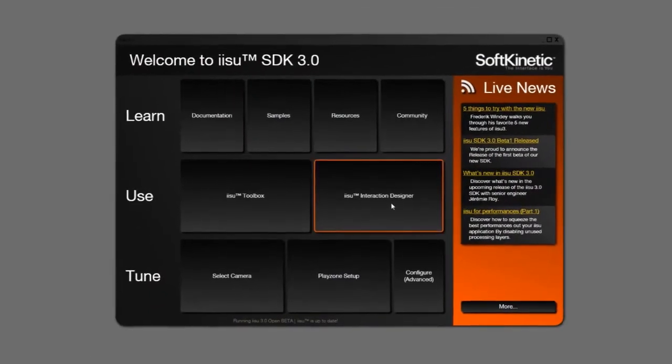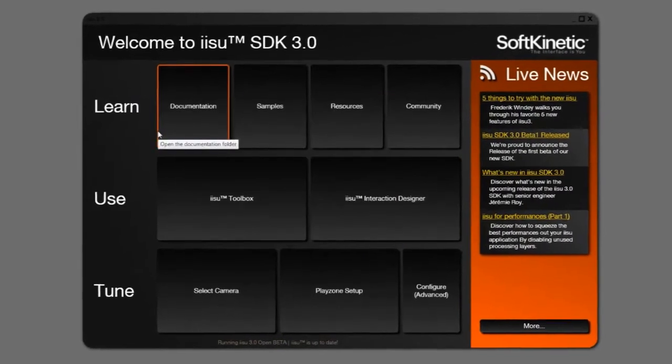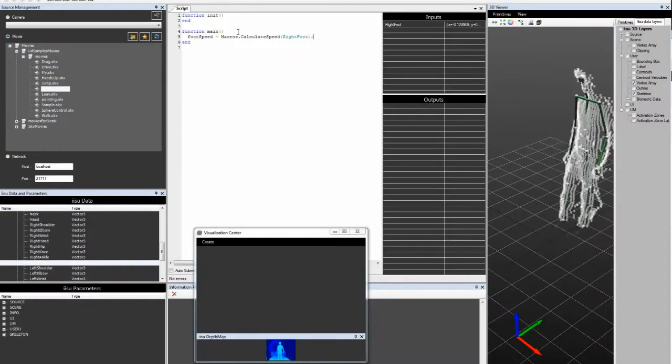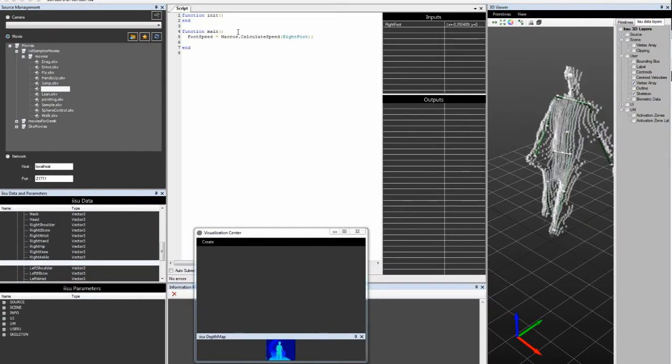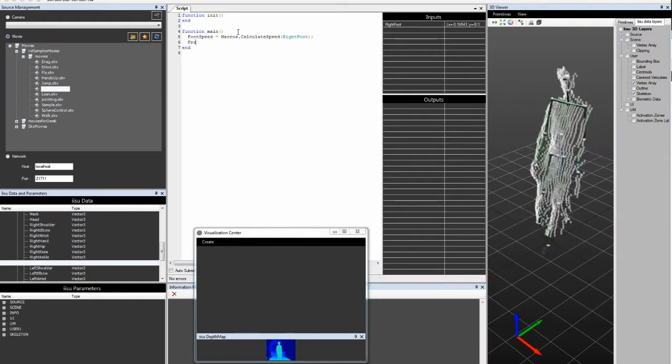One of the great things about IISU3 is it allows us to do a lot of rapid prototyping. There are a lot of really good tools in there with the interaction designer that allows designers — and really more the creative end, without maybe a lot of technical experience — to be able to jump in and rapidly prototype and get their ideas out quickly and to a high quality.